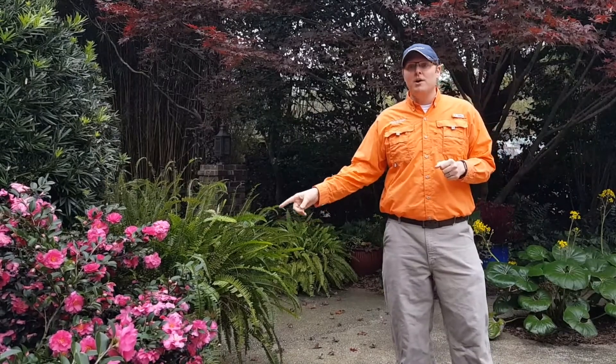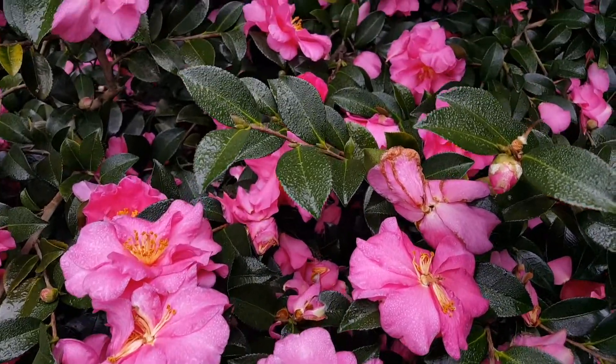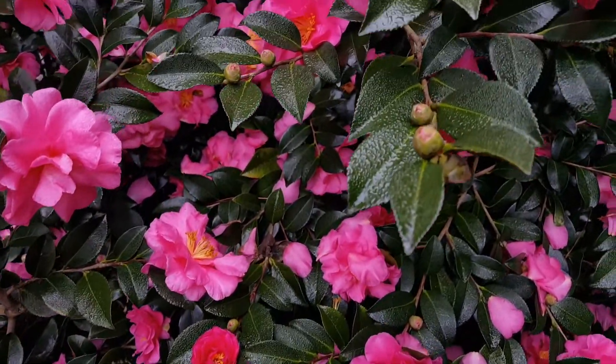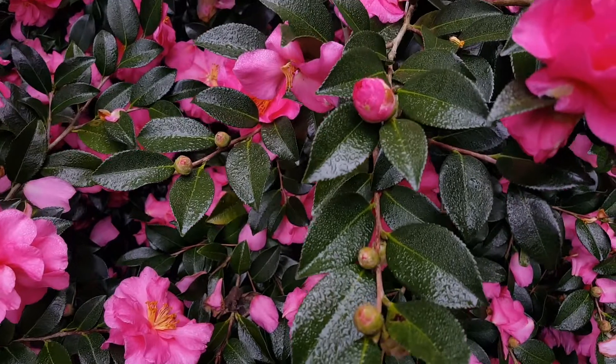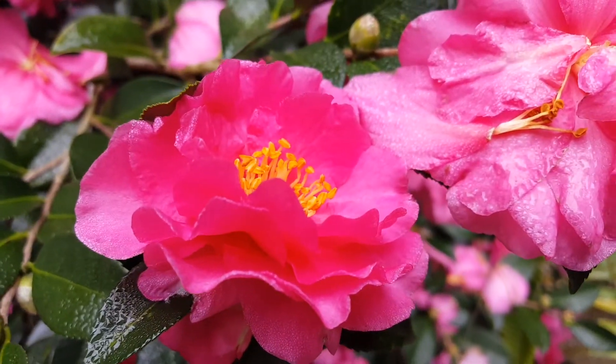The next plant I'm going to talk about quickly is this beautiful evergreen shrub called Camellia sasanqua, and it produces beautiful pink flowers. It's a semi-dwarf or dwarf variety. You can maintain it between three and five feet. It can take full to part sun and has spectacular blooms.